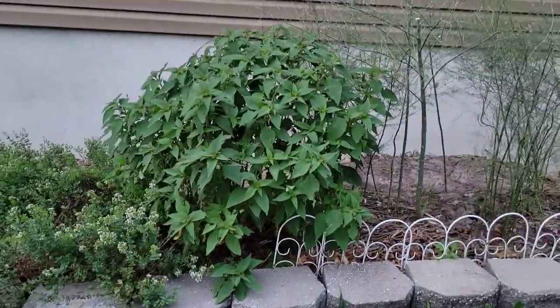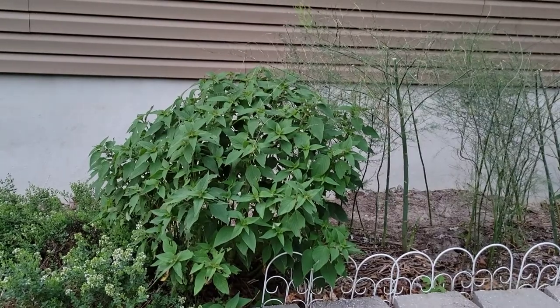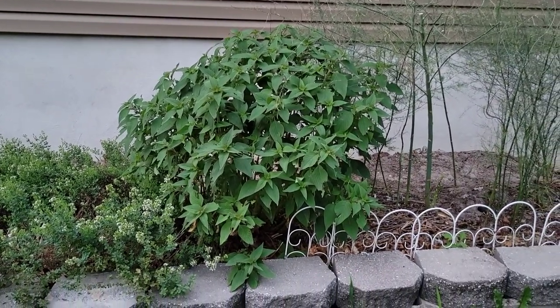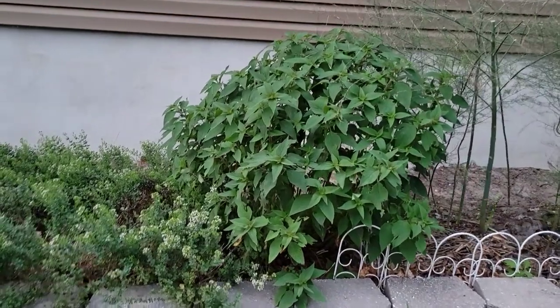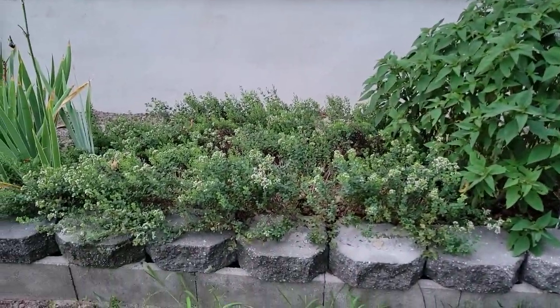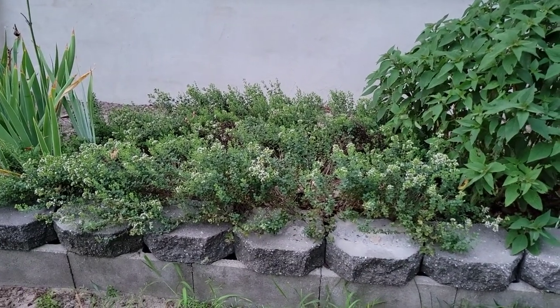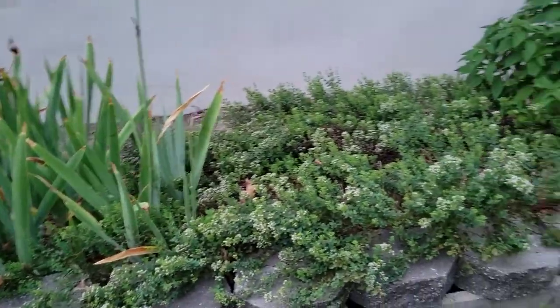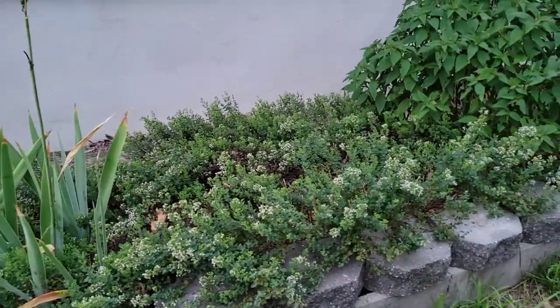This is the pineapple sage, which blooms late in the fall with the asters, with beautiful red tubular flowers. This is the blooming oregano, which the pollinators really love during midday, but now in the evening all is quiet in the garden.